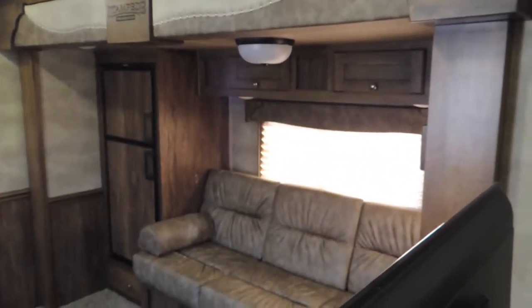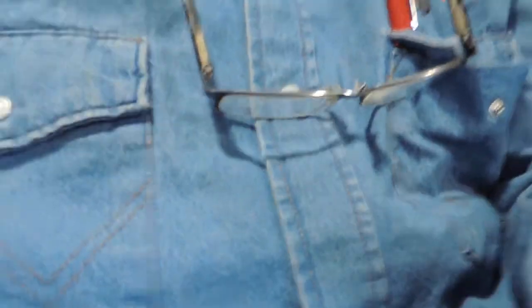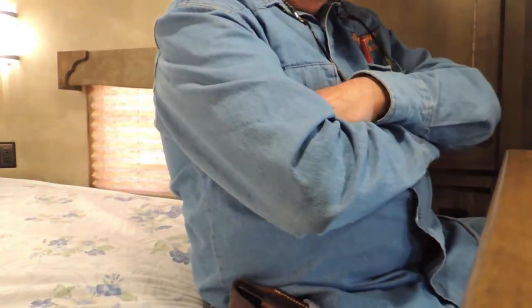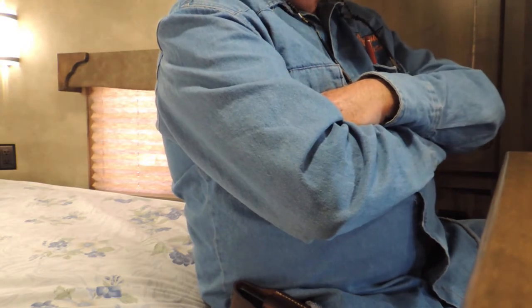Hi guys, Rick Damoth at Cowtown USA in Cuba, Missouri. I don't know if this is going to film me or not. We're going to look and see on this. We're going to try to figure out why I'm so impressed with this trailer.